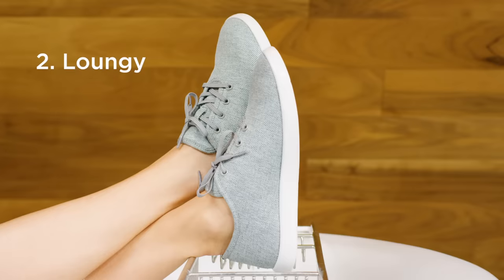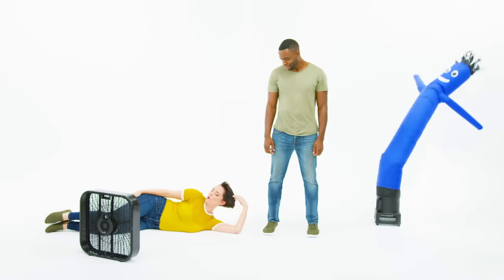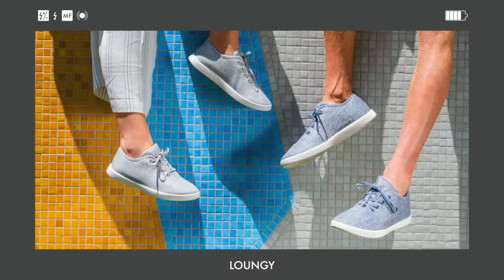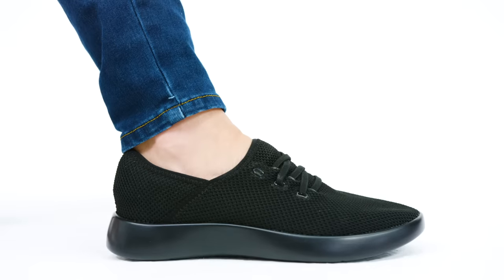Dressy. Loungy. And breezy. And they come with laces or without. But if you're on team laces, these ones are elastic, so they just slip right on.